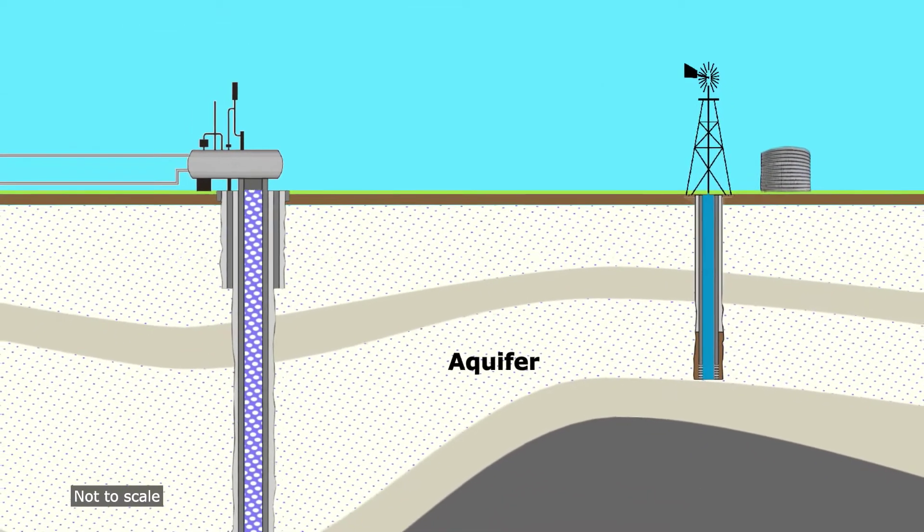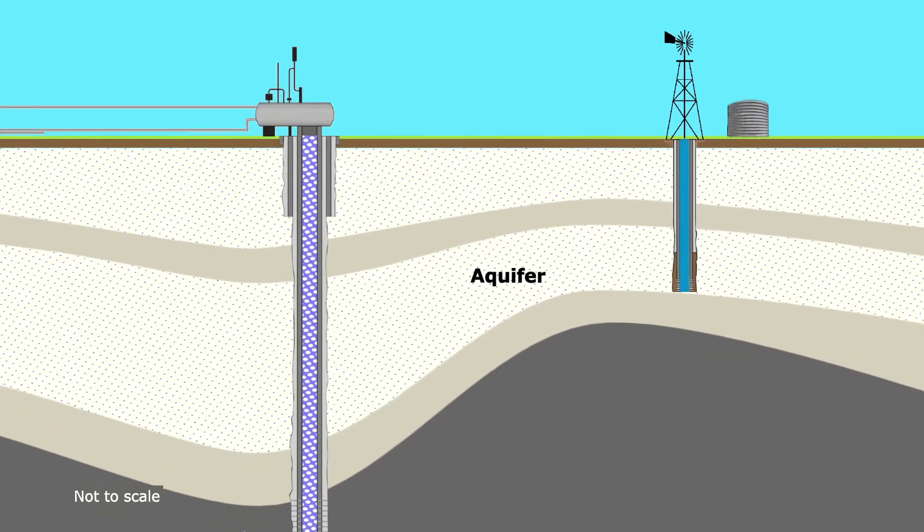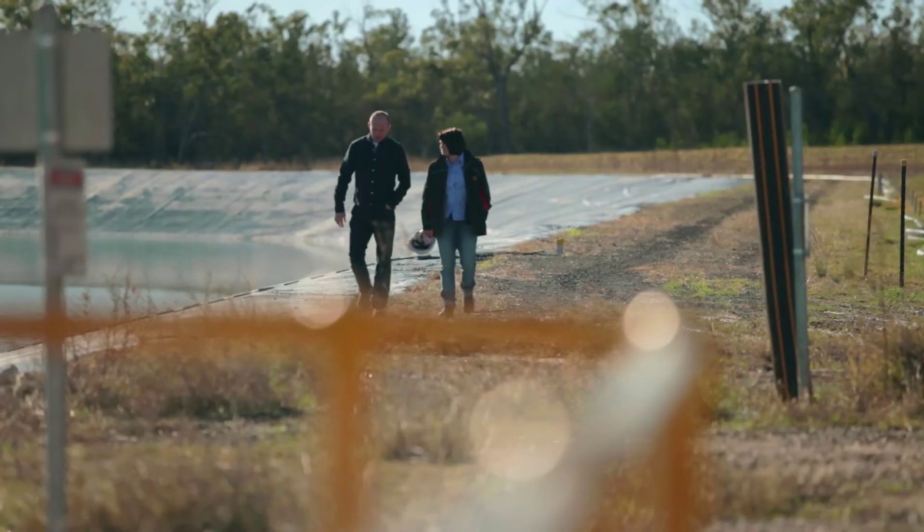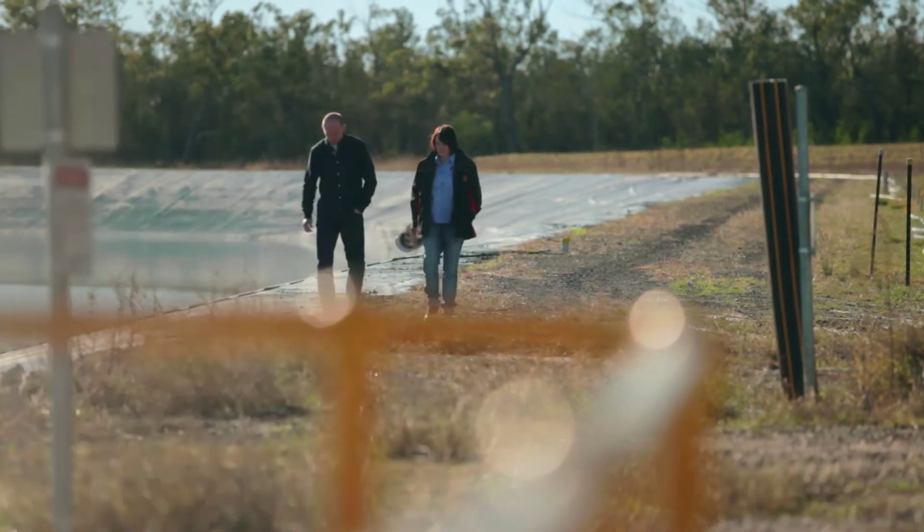People talk about the water being contaminated, and once you talk to the experts, they make sure the water is not the water the farmers use. When you hear Sally explain it to you, you actually start to feel a lot more confident about it all. We treat the water so we can get a higher beneficial use from it — looking at irrigation, we can discharge it into watercourses.